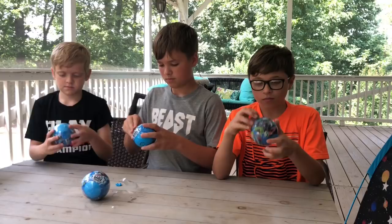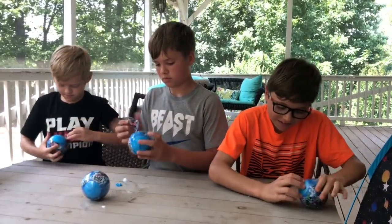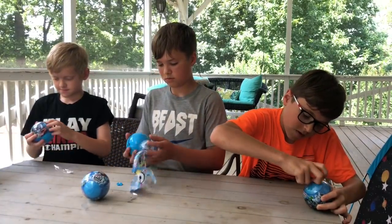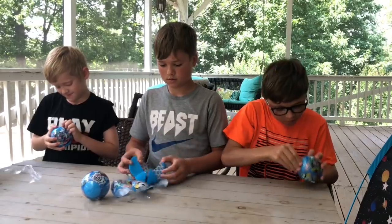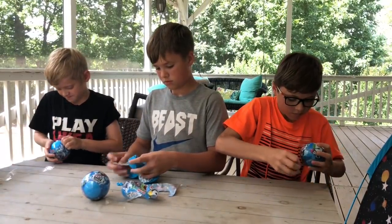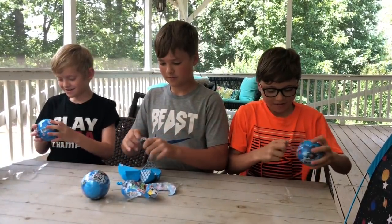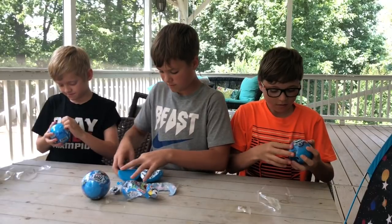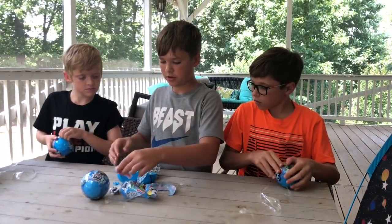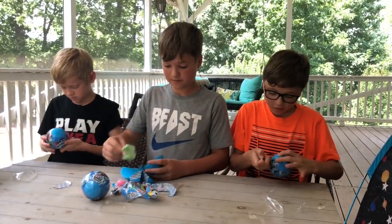Alright guys, go ahead and see what you got. I got the ninja! Mom, you got the ninja! It's awesome. Oh, that's so cool! I got a squid. Awesome. A crab. These are the coolest things.